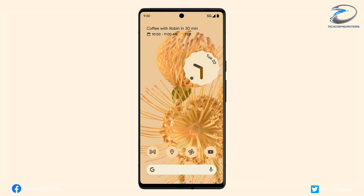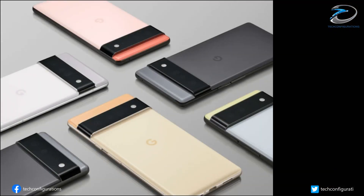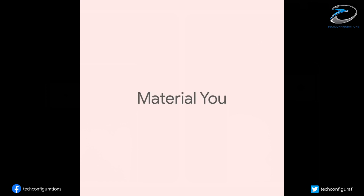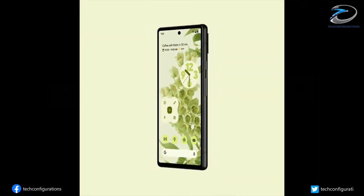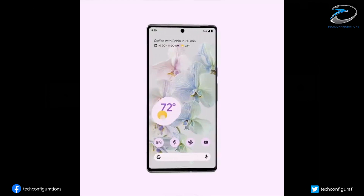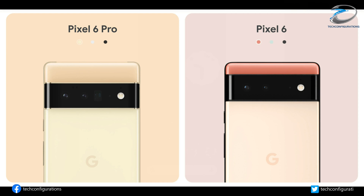Starting with the design, Google has confirmed that the CAD renders we saw back in May are accurate. The Pixel 6 series will indeed have that protruding horizontal camera bar, though the space above the bar is bigger on the Pro model. Both phones will have a centered punch-hole selfie camera and an in-display fingerprint scanner. The camera bar houses three cameras on the Pixel 6 Pro — a telephoto lens with 4x optical zoom, a main camera, and an ultra-wide camera — whereas the Pixel 6 gets only the main and wide-angle cameras, with no telephoto.